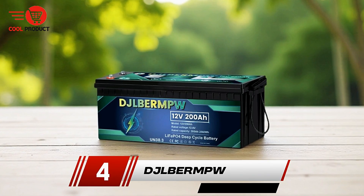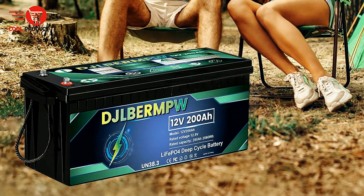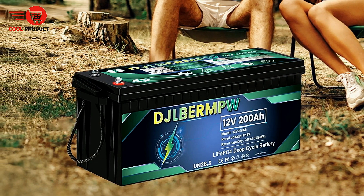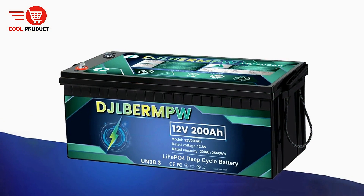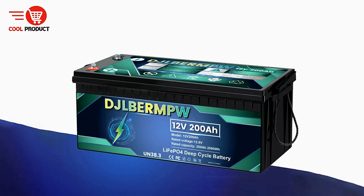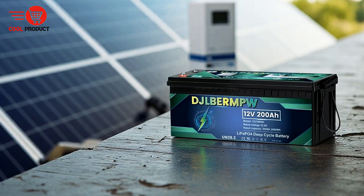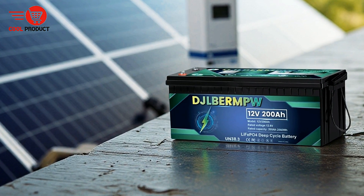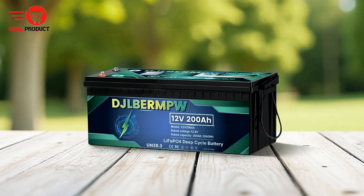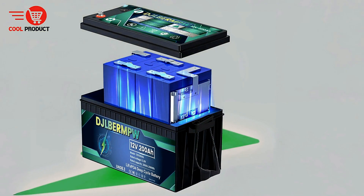Next up, at number 4, we have the Dijl B-Doubleba LiFePO4 battery. This battery offers a highly reliable and eco-friendly energy storage solution, especially designed for those seeking safety and durability. This 12V 200Ah LiFePO4 battery is equipped with a superior battery management system featuring protections for overcharge, over-discharge, over-current, over-voltage, short-circuit, and high-temperature scenarios, making it a versatile and safe option for both indoor and outdoor use.